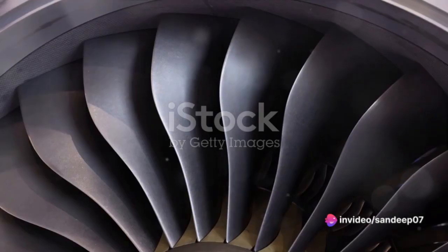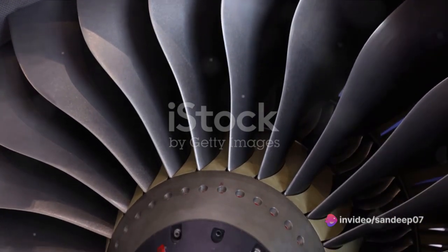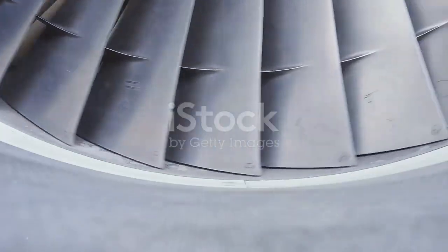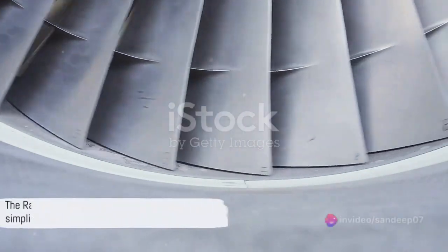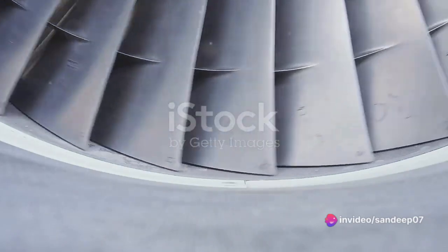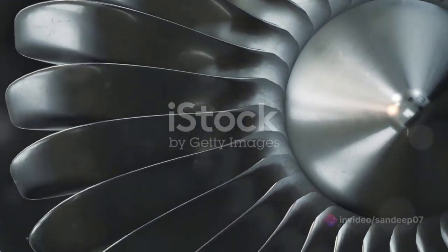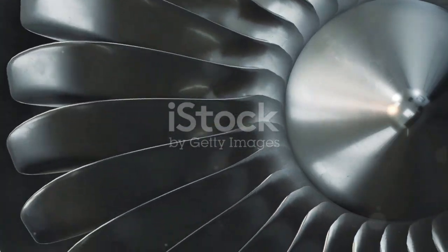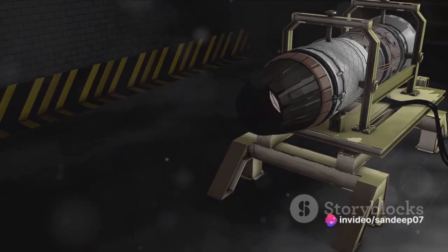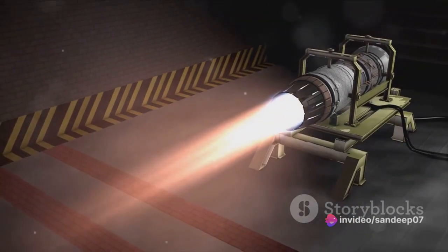Now that we've taken a brief tour of the ramjet engine, let's pull together the key points. Engine technology is the lifeblood of modern aviation — it's what makes our world smaller, connecting us across continents and oceans. At the heart of this revolution is the ramjet engine, a marvel of engineering simplicity. Unlike its counterparts, the ramjet engine has no moving parts. It's a straightforward air-breathing engine, relying on high-speed air intake to compress the incoming air before combustion.